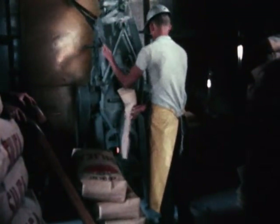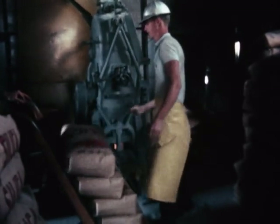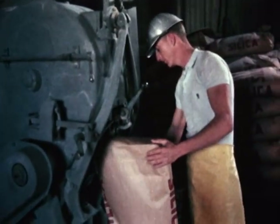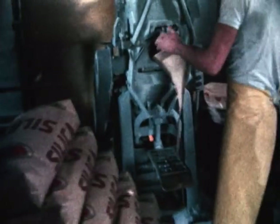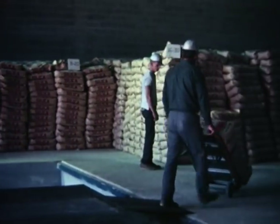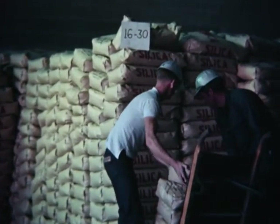End of the processing line is this station, where the finished product, graded and blended to specified size, is now packaged. The familiar 100-pound bags, which Standard has used for years, provide maximum customer convenience in storing and handling. Of course, the dry product, like the wet, is also available in bulk form, but either way it comes in various standard sizes to suit its various uses.